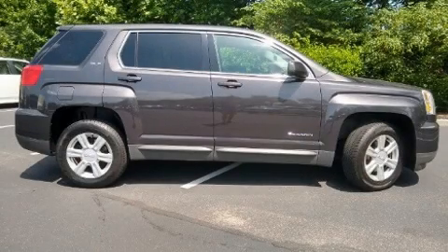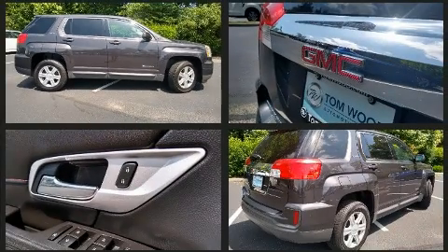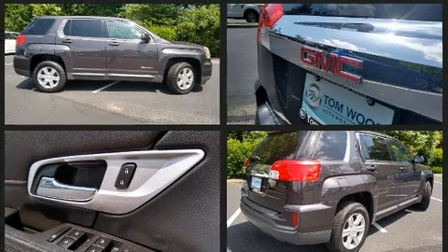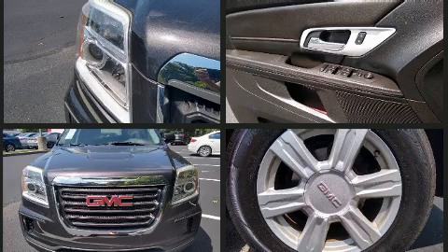Load your family into the 2016 GMC Terrain. Smooth gear shifts are achieved thanks to the efficient four-cylinder engine, providing a spirited yet composed ride and drive. Top features include air conditioning, delay-off headlights, an automatic dimming rear-view mirror, remote keyless entry, and cruise control.